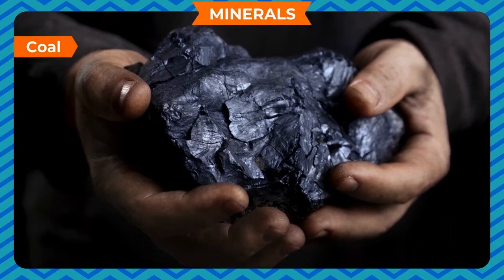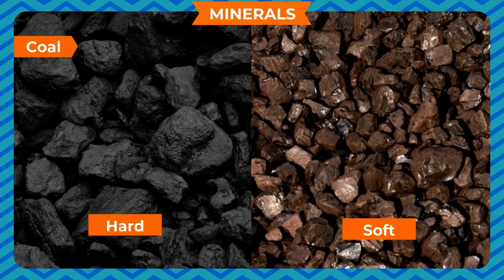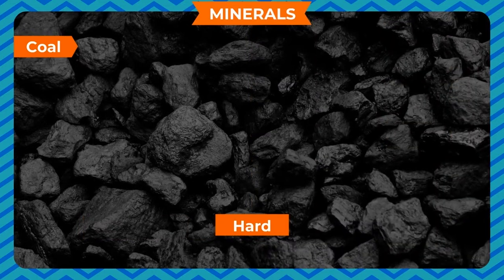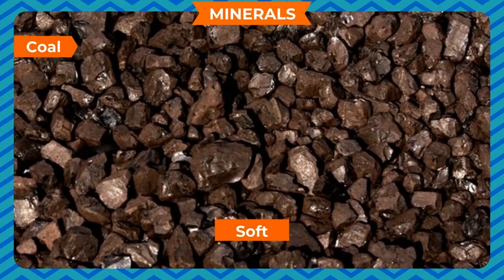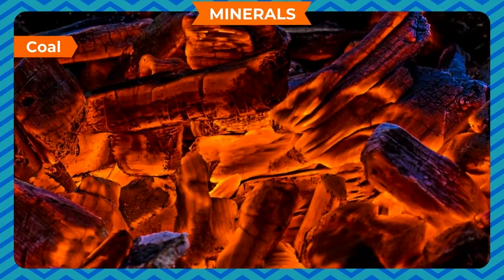Coal is a very useful rock. It can be hard or soft. The hard coal is black in color and the soft coal is brown in color. We use coal as a fuel.